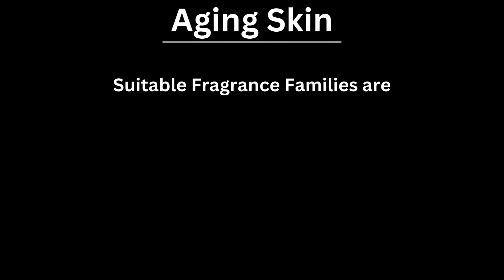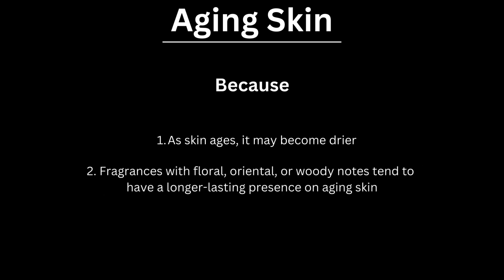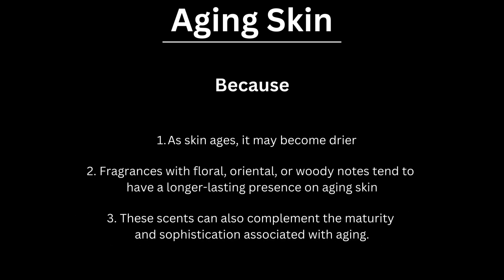For aging skin, suitable fragrance families are floral, oriental and woody. As skin ages, it may become drier. Fragrances with floral, oriental or woody notes tend to have a longer-lasting presence on aging skin. These scents can also complement the maturity and sophistication associated with aging.